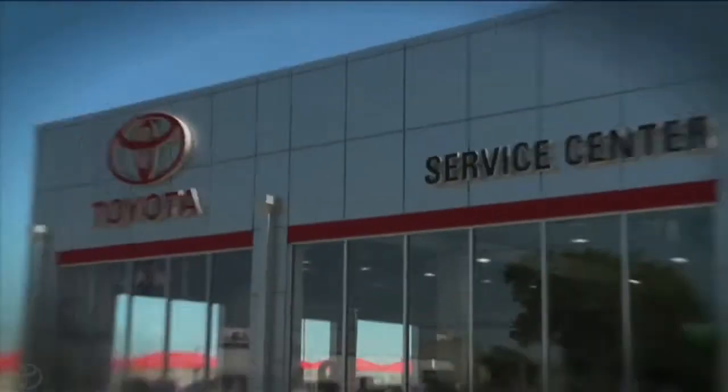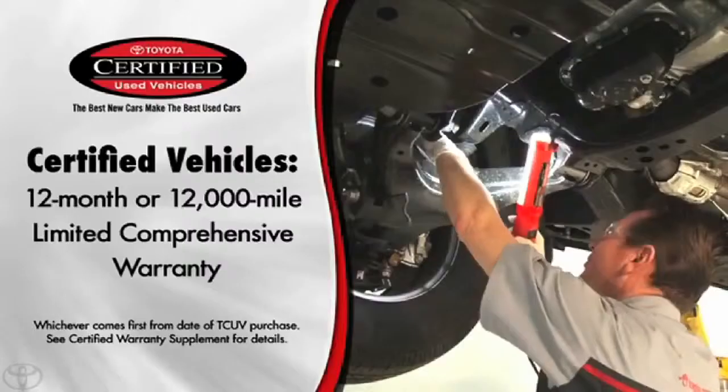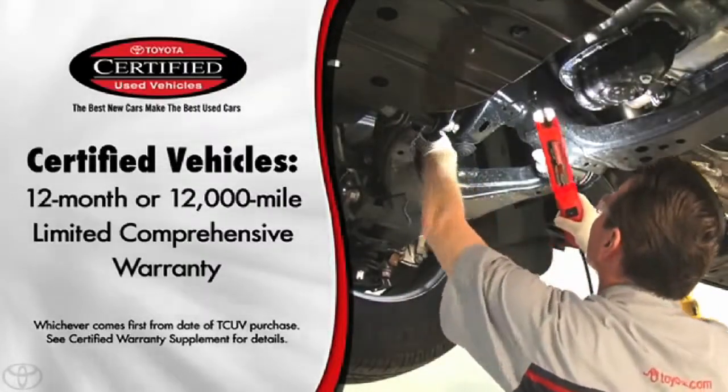If something big goes wrong, I have that peace of mind that I have that covered. My little brother bought a Tundra, my best friend bought a 4Runner, and they both bought certified used.